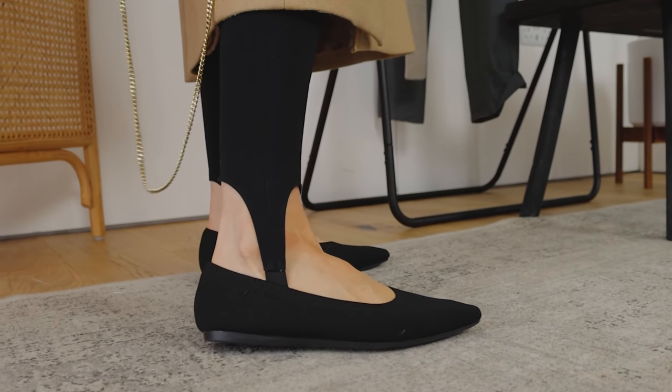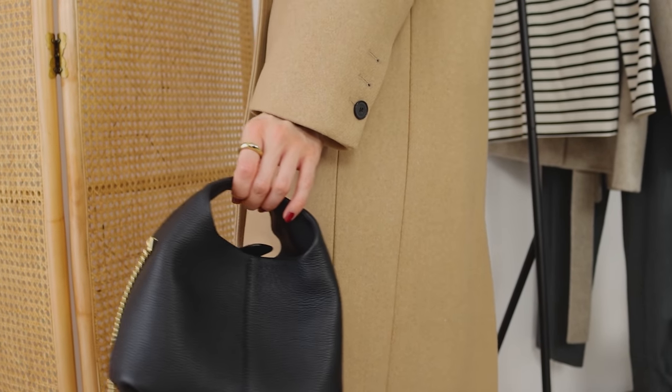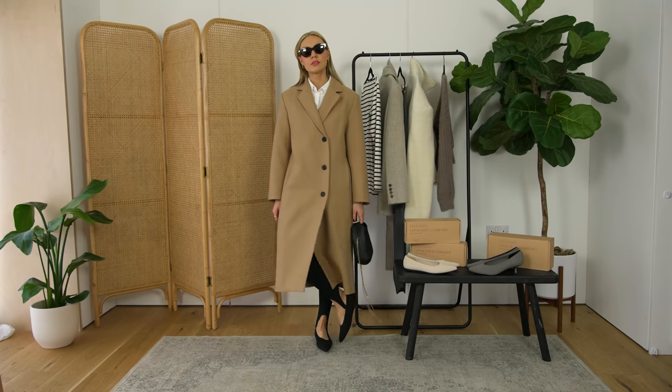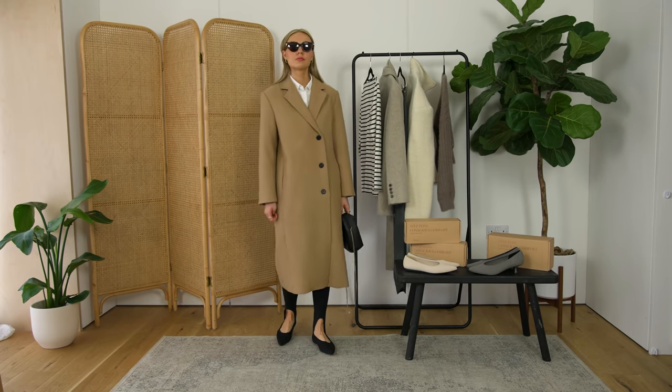It feels very elegant. I've combined this with my camel coat — I love camel and black together. And just to make it feel a little bit fresher, I've put the white shirt underneath. This is an oversized white shirt, so you could take the coat off and the shirt would be long enough over the leggings.